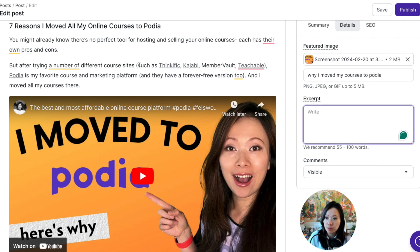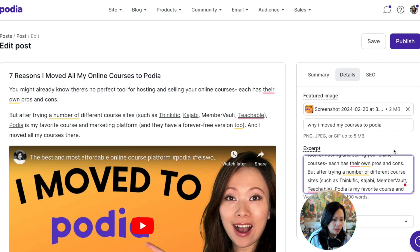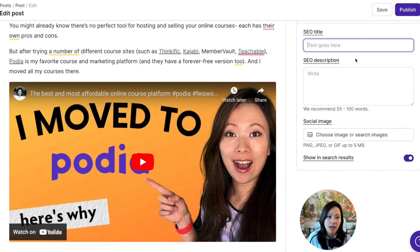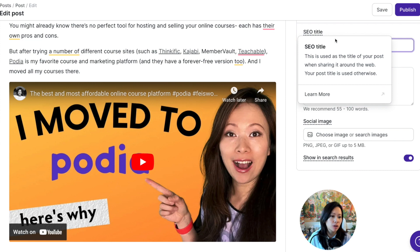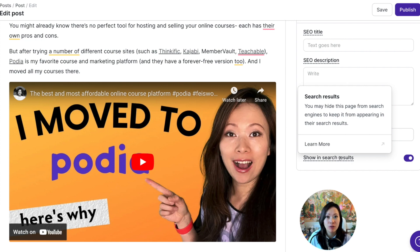You can add an excerpt to give readers a summary of why you wrote the post. You can make comments visible. And last but not least, there's SEO — you can give the post an SEO title and description. If you hover over a field and you're not sure what it means, Podia will give you a definition right away. You can also select a separate social media image, and choose whether you want this page to be shown in search results or hidden from Google search.